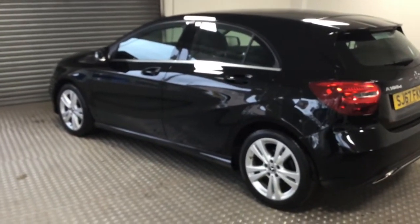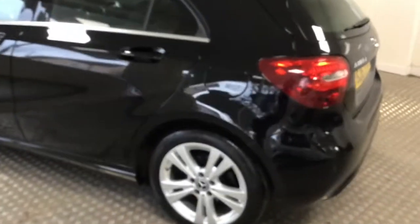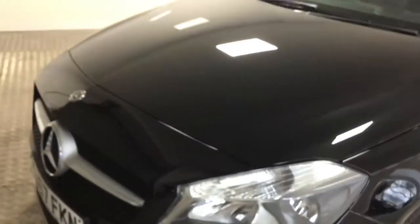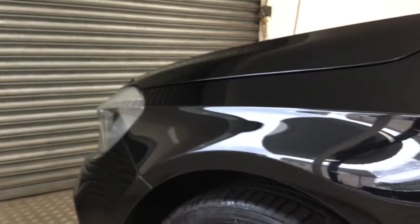So here we have the black A-Class Sport that you put a reservation fee on. Starting from the front, there is no major dents or scratches on the vehicle. There are obviously a couple of chips which I mentioned, which I'll show further along the vehicle.